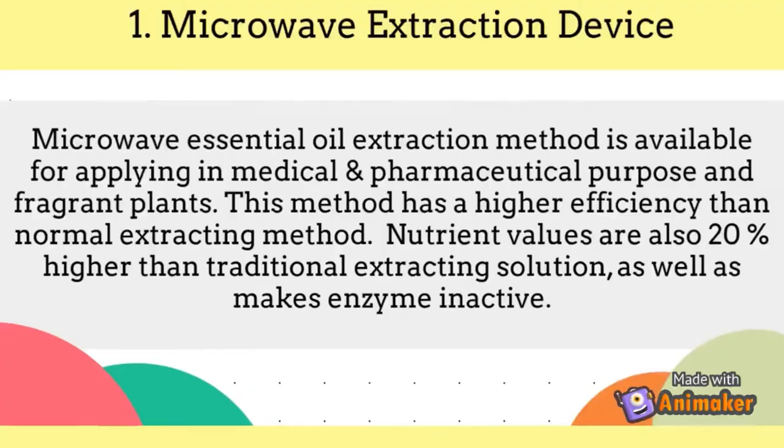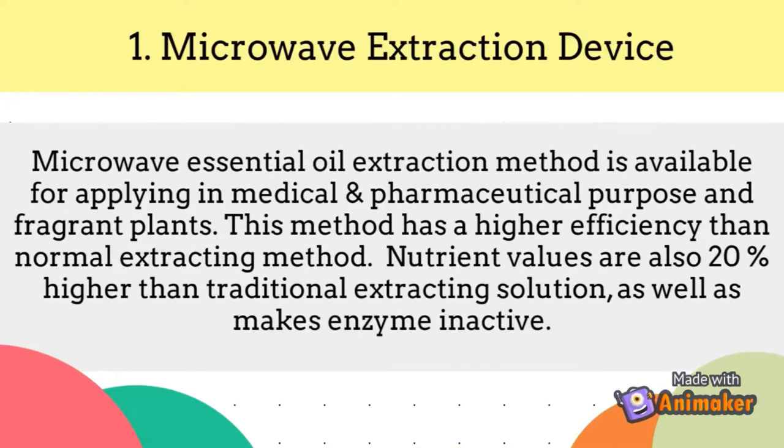The microwave essential oil extraction method is available for applying in medical, pharmaceutical, and fragrant plant purposes. This method has a higher efficiency than normal extracting methods. Nutrient values are also 20% higher than traditional extraction solutions, and it makes enzymes inactive.